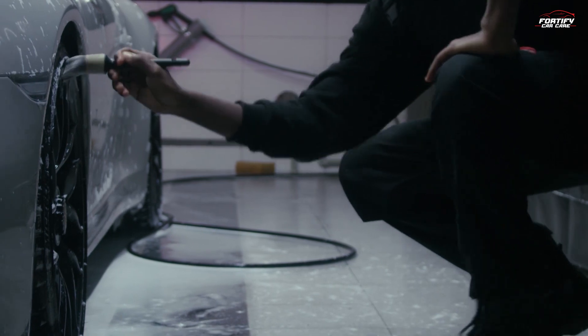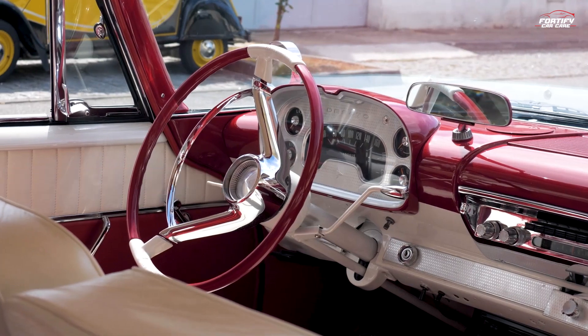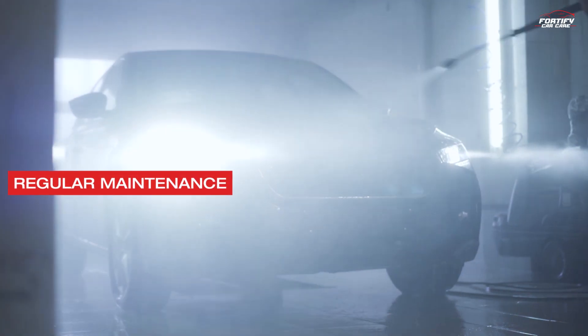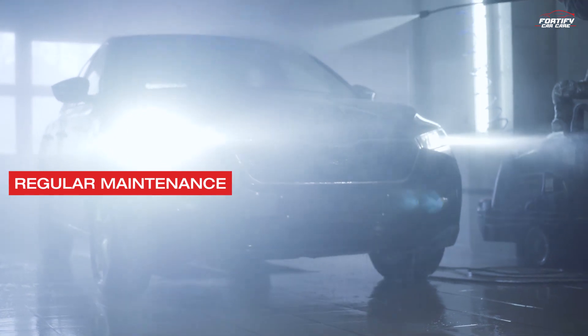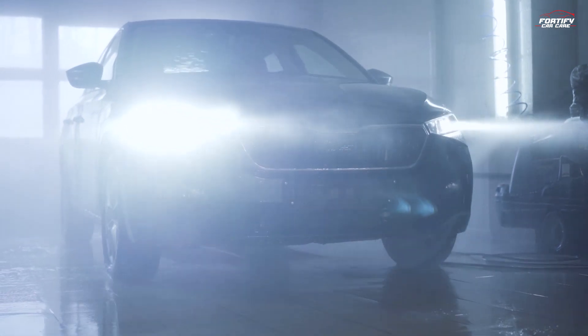Interior protection: use rubber or all-weather floor mats to protect the interior from snow, salt, and moisture. Regular maintenance: during winter, your car will benefit from more frequent detailing due to the increased wear and tear it experiences.